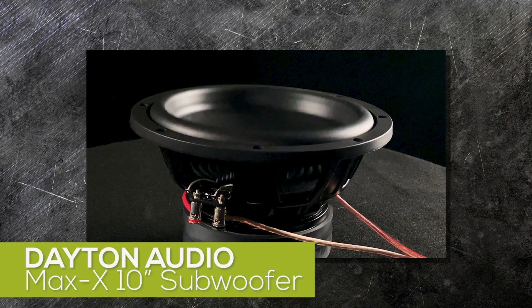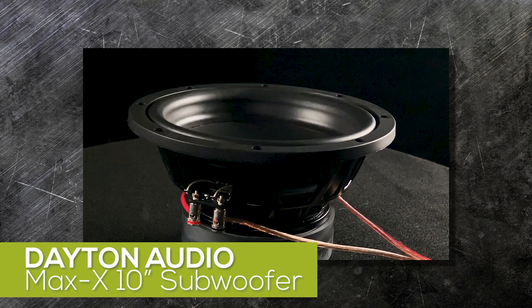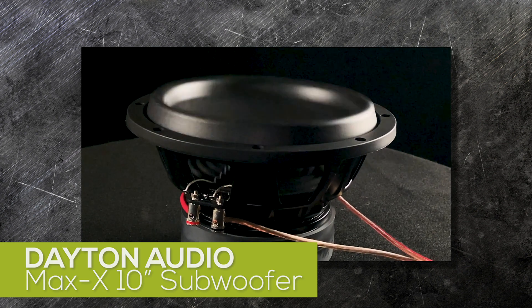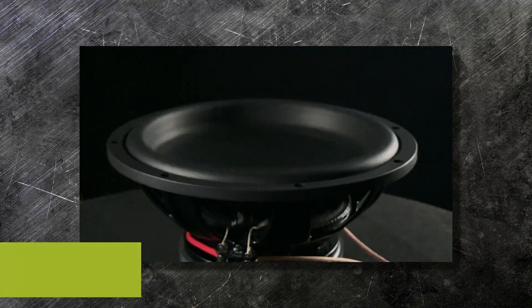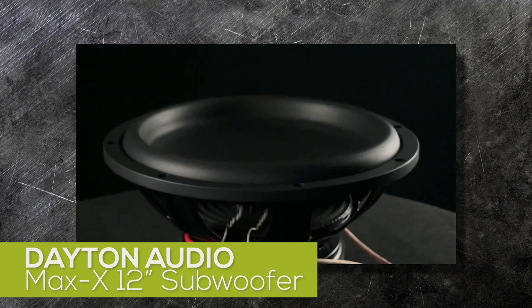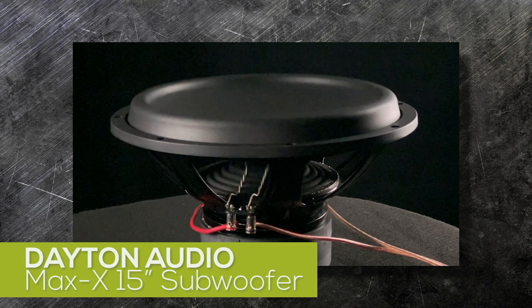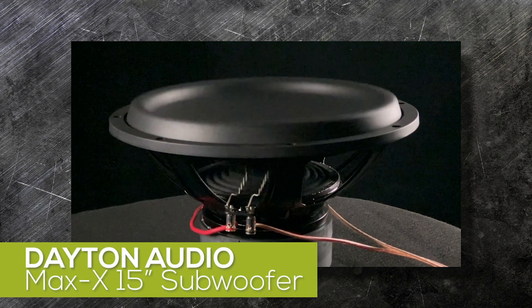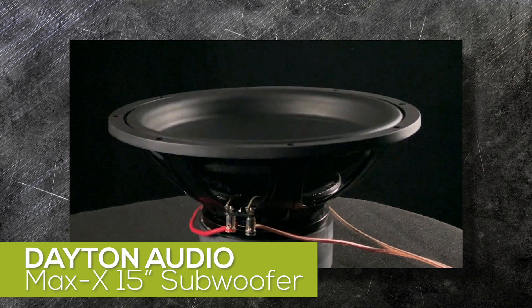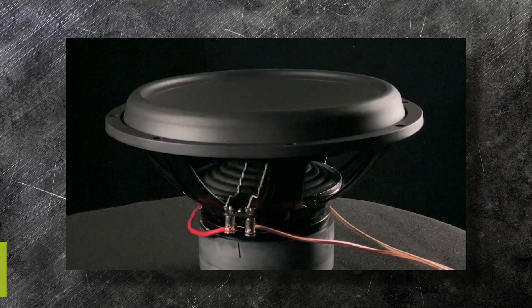The 10-inch features plus and minus 13.7 millimeters of Xmax verified excursion for excellent displacement capability. The 12-inch pushes the excursion up to plus and minus 18.8 millimeters, and the Maxx line flagship 15-inch sets the bar at plus and minus 24 millimeters of Xmax verified excursion for remarkable SPL levels.